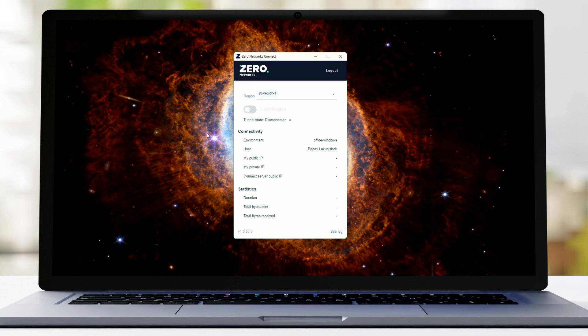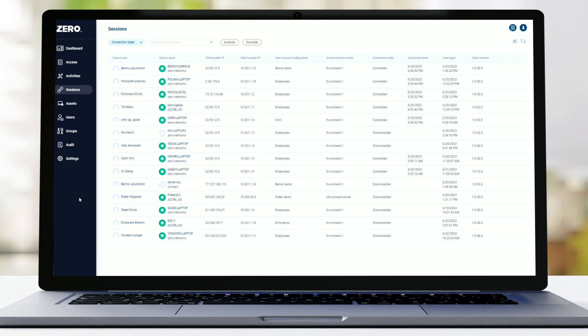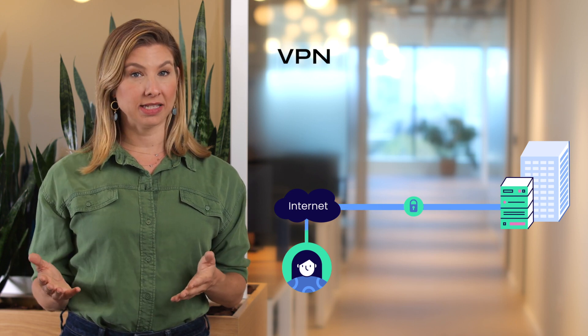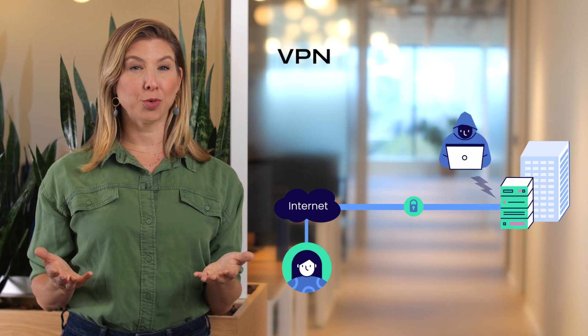Xero Networks Connect is the only remote access solution designed for zero trust network access and optimized network performance. You may be familiar with VPNs and ZTNA, but they each come with their own baggage. VPNs provide a direct and secure tunnel between the user and the organization, but leave the VPN ports open and vulnerable to attacks.